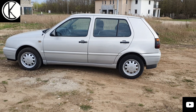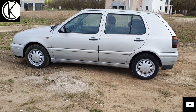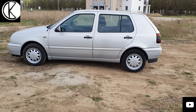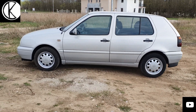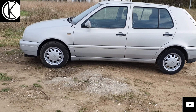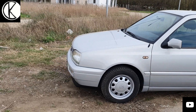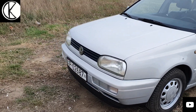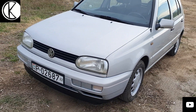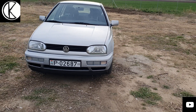Ezerféle motorral lehetett kapni az autót: dízelekkel, benzinesekkel, 1.4, 1.6, 1.8, 2 liter, 2.8, 2.9, és akkor még nem beszéltem az általánosan híres 1.9-es TDI-kről, amiről elég sok jót lehetett hallani.